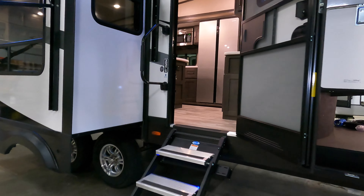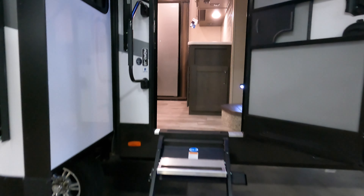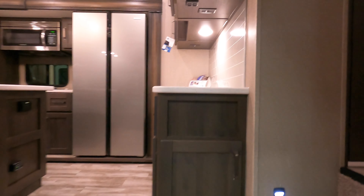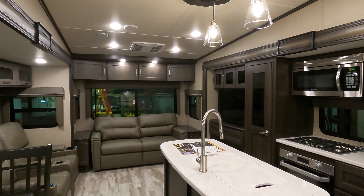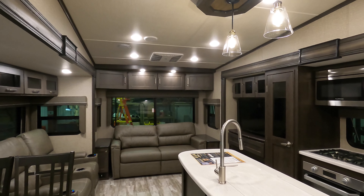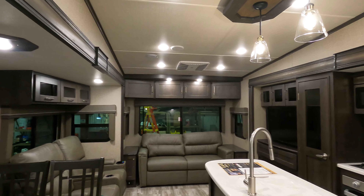Let's work our way on the inside. Aluminum steps all the way to the ground, nice great big grab handle. This unit comes in at 9,694 pounds dry weight, it is 33 feet long, and it does have three slides.